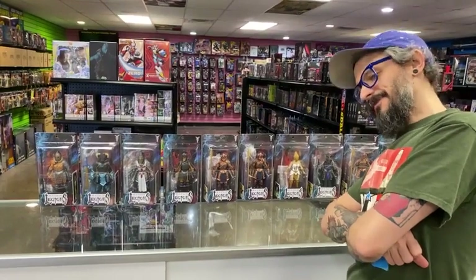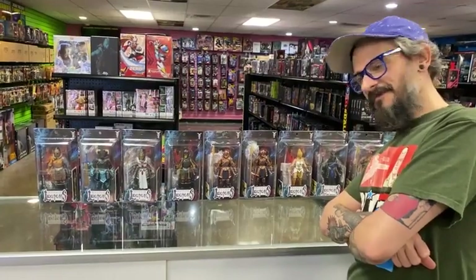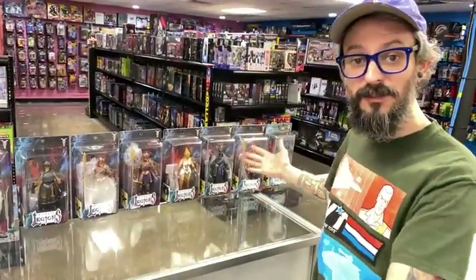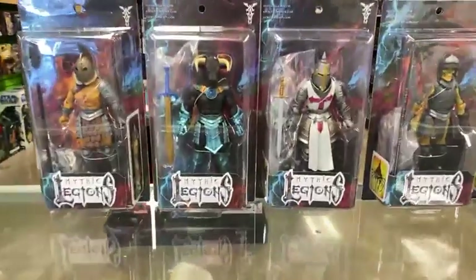Hey, what's up, Ryan? Did someone bring some toys in to trade to Dallas Finish Toys for more toys? Yeah, you know. What's going on, everybody? Ryan and Sean are here. Friday, Dallas Finish Toys, and like Sean just mentioned, someone brought in some Mythic Legions for store credit. Would you believe it?